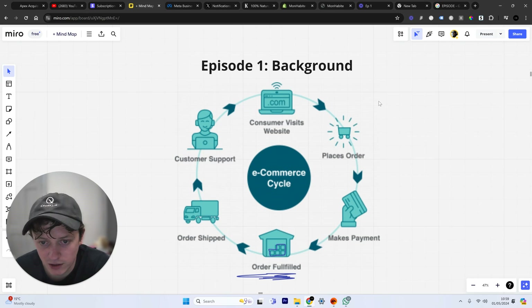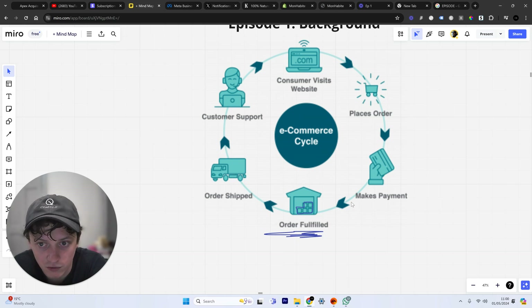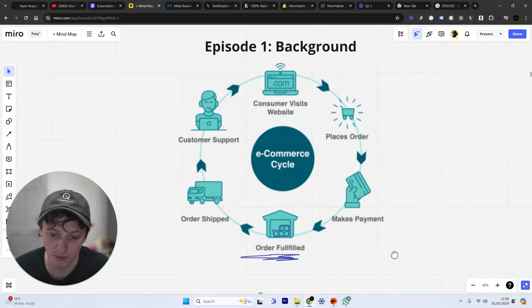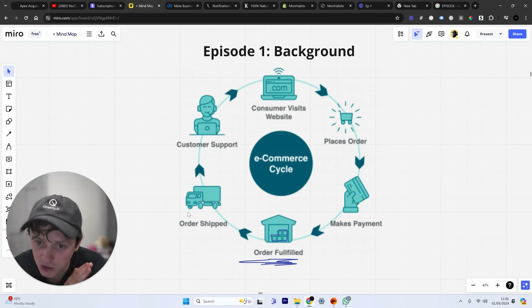A consumer visits the website — we'll go through how to get the consumer there in a later episode. They place an order and make a payment, call it $50 for whatever product you're selling. That order is then fulfilled. Now, fulfillment is tricky when you're starting out. One thing you should not do if you've got no investment is order 1,000 units of a specific product. Traditionally you'd buy 1,000 units, put them in a warehouse in the US or UK, pay warehouse fees, and pay staff to ship orders. The benefit is 2-3 day delivery, but the con is a setup cost of several thousand dollars plus ongoing costs — and if you don't sell the products, you face huge losses. So it's much higher risk.